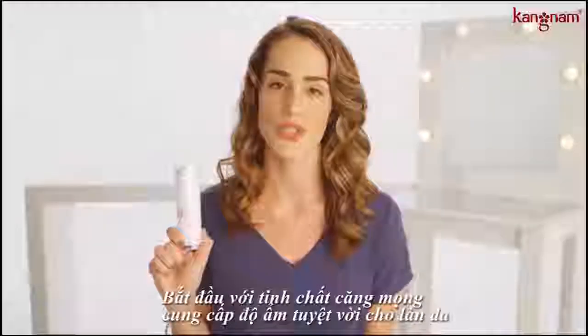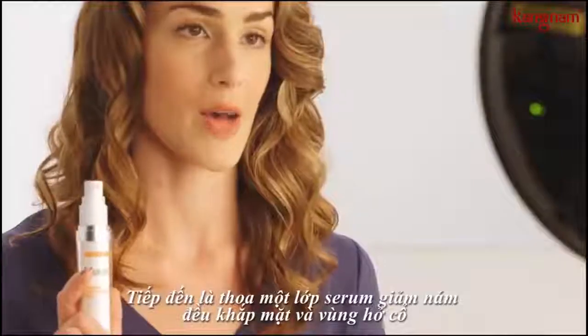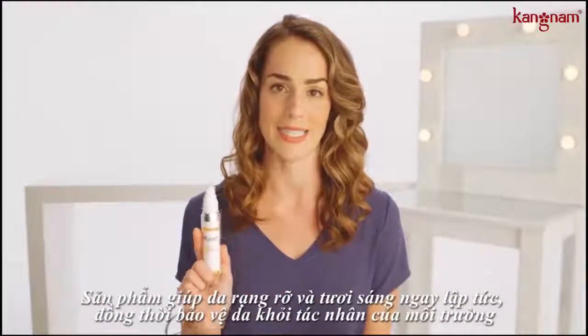Start with an essence, which is a watery, hydrating treatment. Follow that up with your favorite full face treatment. Apply it all over your face and that's going to give you the glowy, dewy look that we've really been seeing in skincare lately.